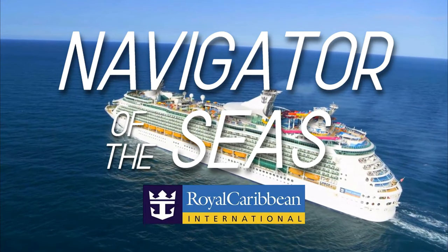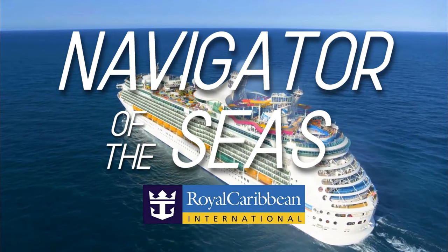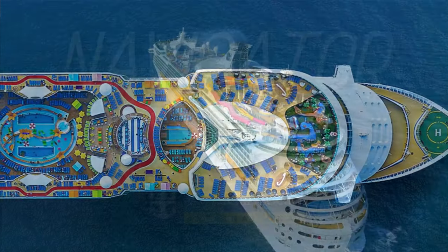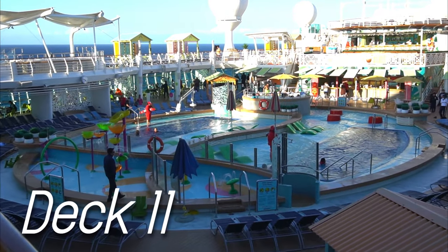Navigator of the Seas, a Voyage class ship sailing out of Los Angeles, California with three, four, and seven night itineraries. Renovated in 2019, or better known as Amplified, to include new thrills and chills to the ship. We're going to start at the Amplified pool deck, but be sure to stick around to the end of the video where we'll show you the ultimate secret deck.